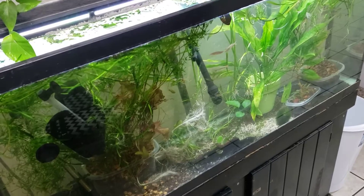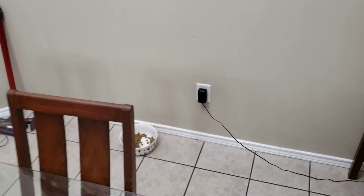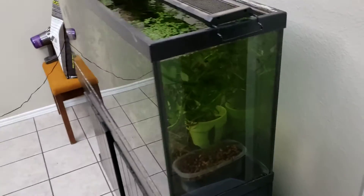I ended up selling the 220 gallon tank because it was going to go on this wall, and I just decided — as cool as it would be — my wife really doesn't like it. And if I just put the 75 there, I'll still have a fish tank in here that looks nice, and then I'll put that probably in my office closet.